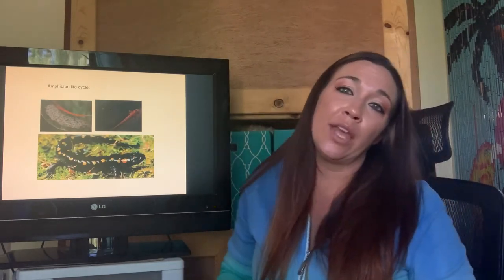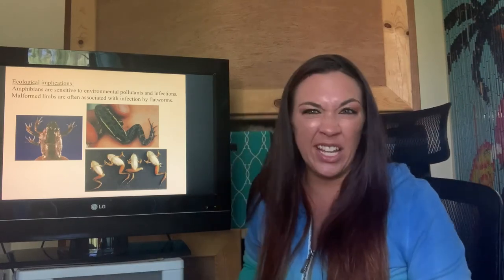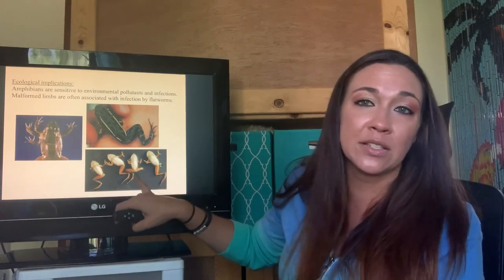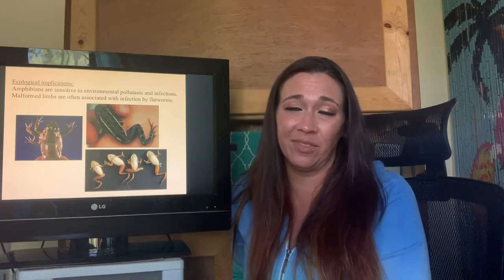Amphibians do go through a lifestyle change — they lay their eggs in the water and eventually develop into tadpoles before becoming adults. Hopefully you know that amphibians do have tadpoles. Unfortunately, during those developmental stages, sometimes things happen. They can actually get infected by other organisms — some flatworms can actually infect these frogs, causing mutations. You can see underdeveloped limbs and legs, and they're not going to be able to survive because of these mutations. Not just that, but they're also really sensitive to pollutants — pollutants themselves can cause mutations where they have extra limbs or are missing limbs, affecting their survival rates.